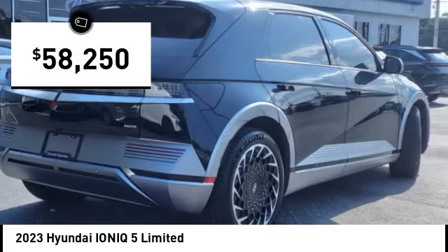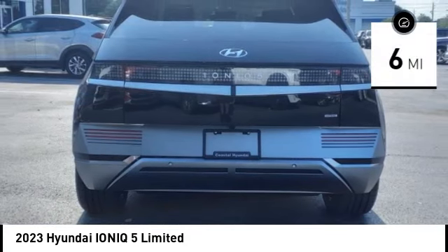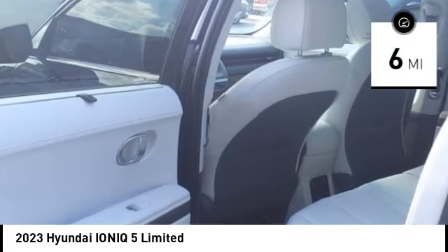And is priced below $60,000. This vehicle has less than 100 miles. Here are some of this vehicle's great options.